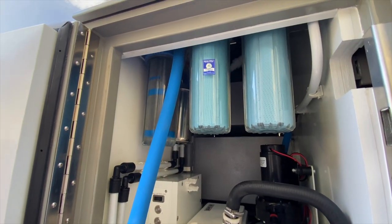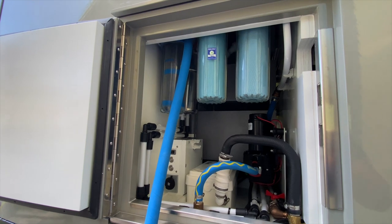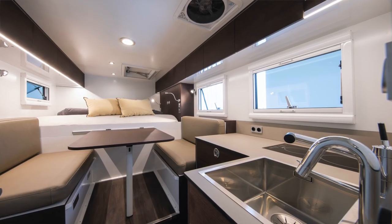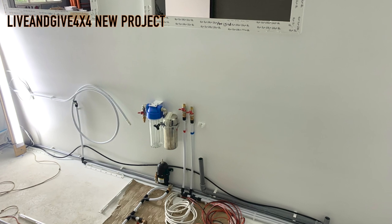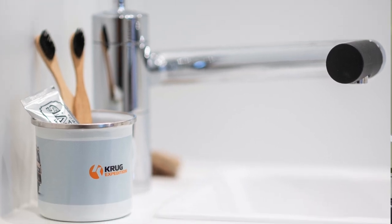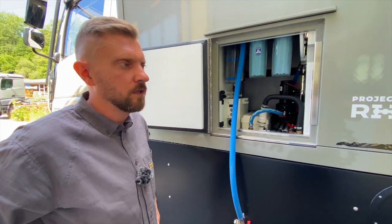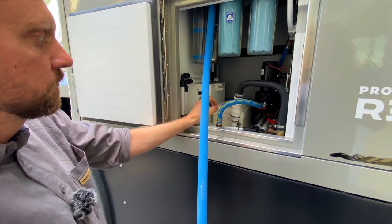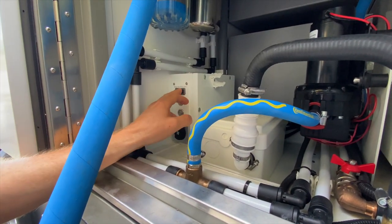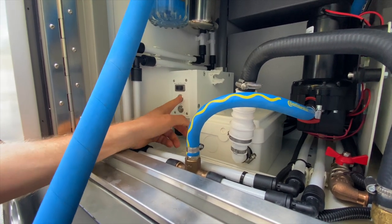Wir haben hier zwei Filter vor dem Wassertank – Haushaltsfilter, die man auch günstig wechseln kann. Da wird das Wasser vorgefiltert. Wenn das Wasser aus dem Wassertank zum Waschbecken kommt, haben wir einen zweiten Hahn für das Trinkwasser, das nochmal durch eine Sägefilteranlage gefiltert wird. Das ist eine Option, die man dazu bestellen kann. Die Befüllung funktioniert so, dass wir die Befülleinheit aktivieren können und wählen, welchen Tank man befüllen möchte – wenn man zwei Tanks hat, kann man zuerst den einen, dann den anderen befüllen.